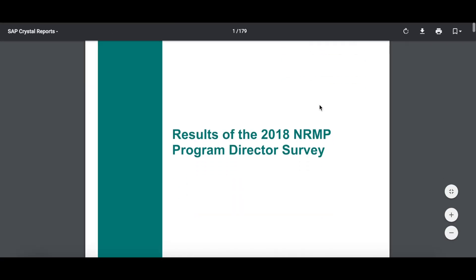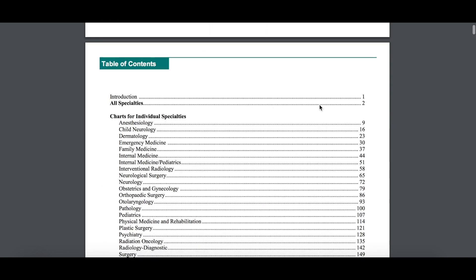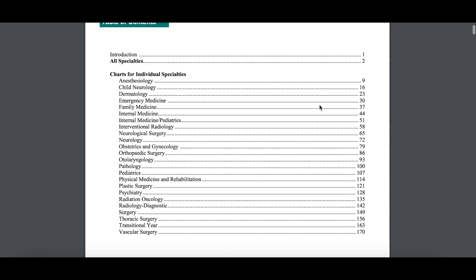So this is what it looks like. I'm just going to scroll through the first couple of pages so you can see what I'm talking about. It's going to go over a bunch of statistics for the respondents — the programs that responded for all specialties across the board, combined — and then it breaks it down for each different specialty.